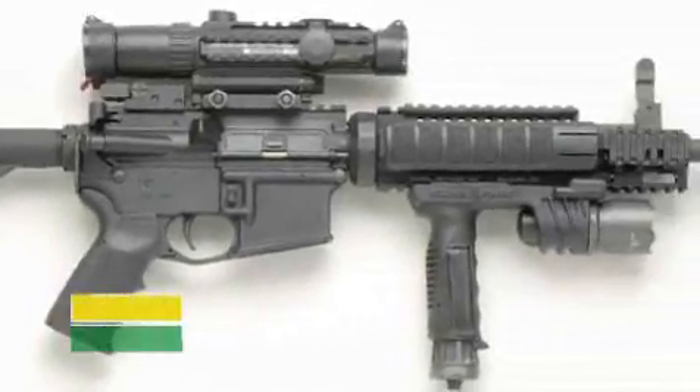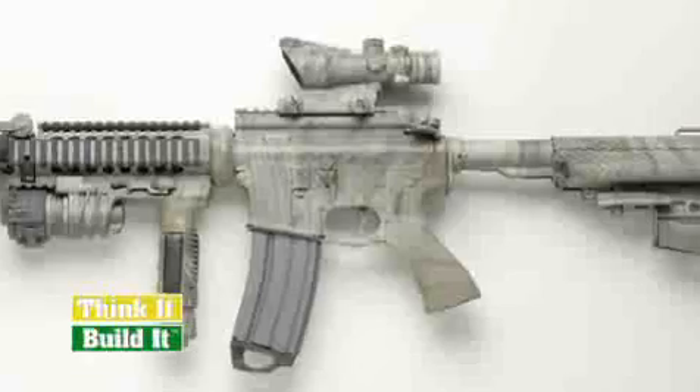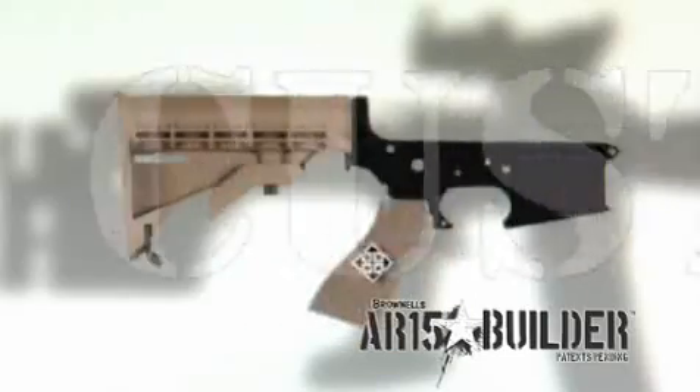If you're in the market for a new AR-15 or looking to customize your existing rifle, Brownells has made it easy. Visit AR15Builder.com to virtually build or accessorize your dream rifle online.